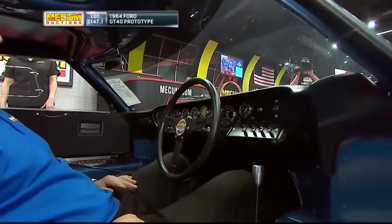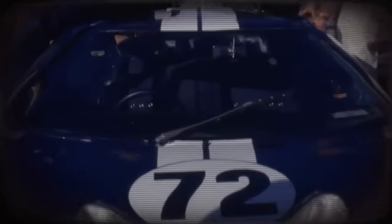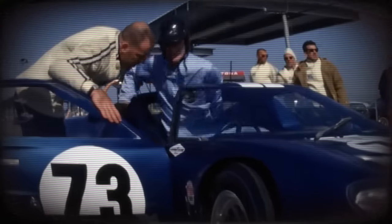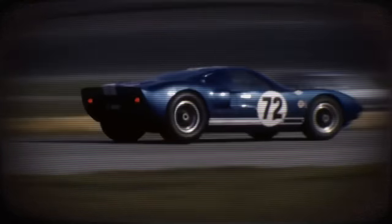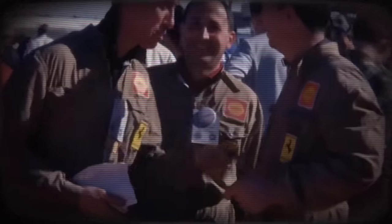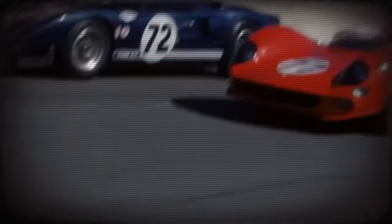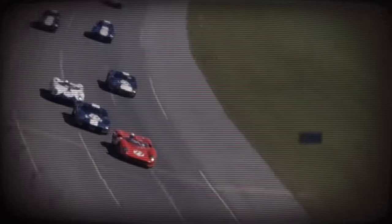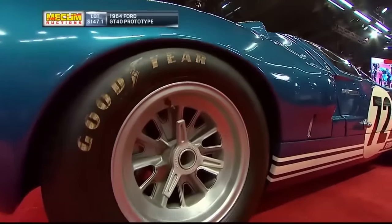Born out of the fierce competition between Ford and Ferrari, the Ford GT40 Prototype was designed with one clear aim: to break the European dominance in endurance racing, particularly at the prestigious 24 Hours of Le Mans. And it did just that, ushering in an era of American dominance. The GT40 was the first car from an American manufacturer to win at Le Mans, and it did so four times consecutively from 1966 to 1969. Its groundbreaking design — with a sleek, low-slung body and powerful V8 engine — changed the face of racing forever.